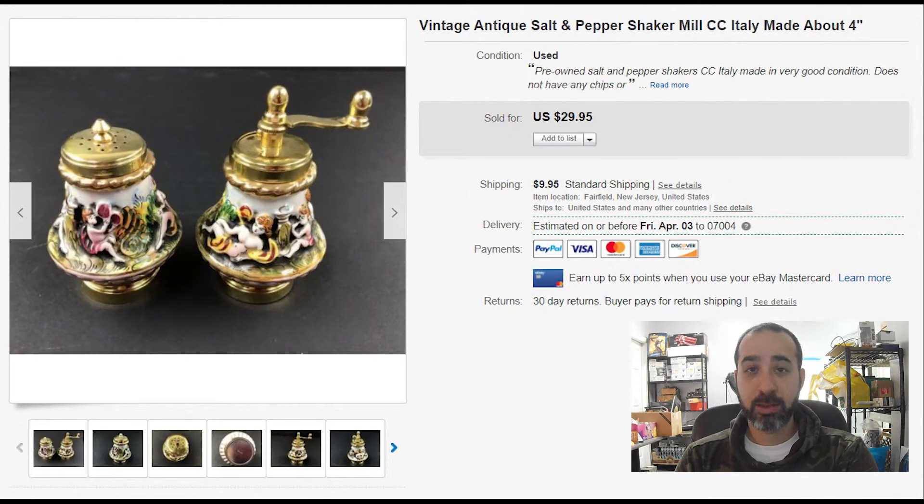Antique salt and pepper shakers — we got these from our business lady friend. They just look really nice. It took about two weeks to sell for $30 plus $10 shipping. It was basically a hunch — I took them because they looked nice. Always be on the lookout for those.